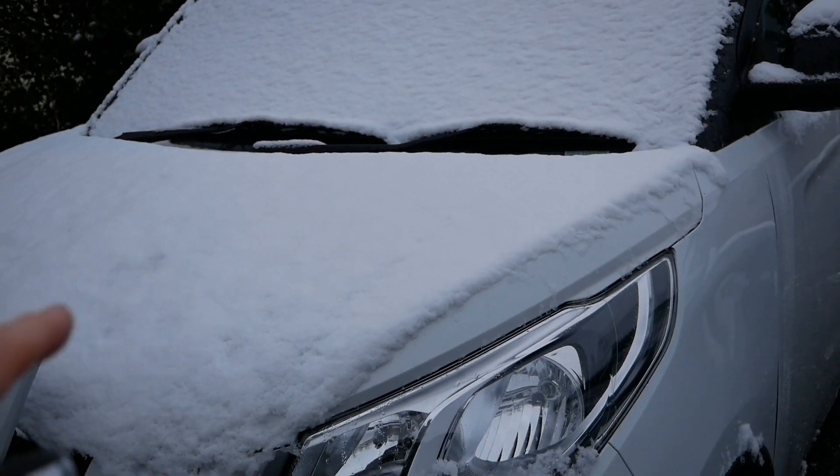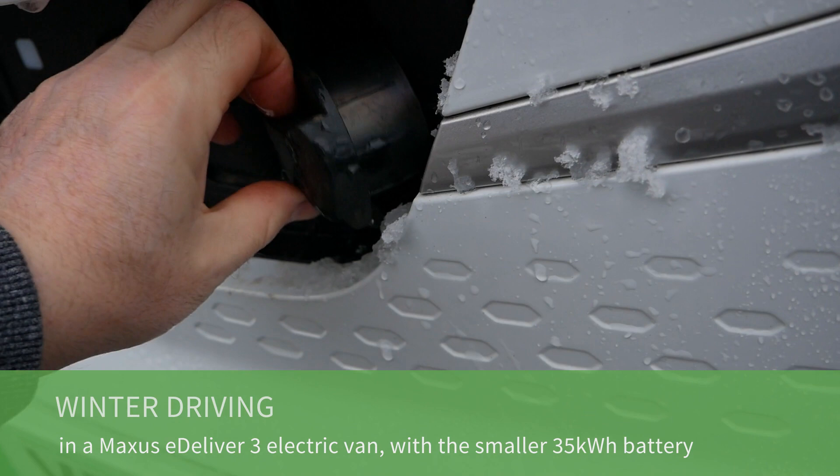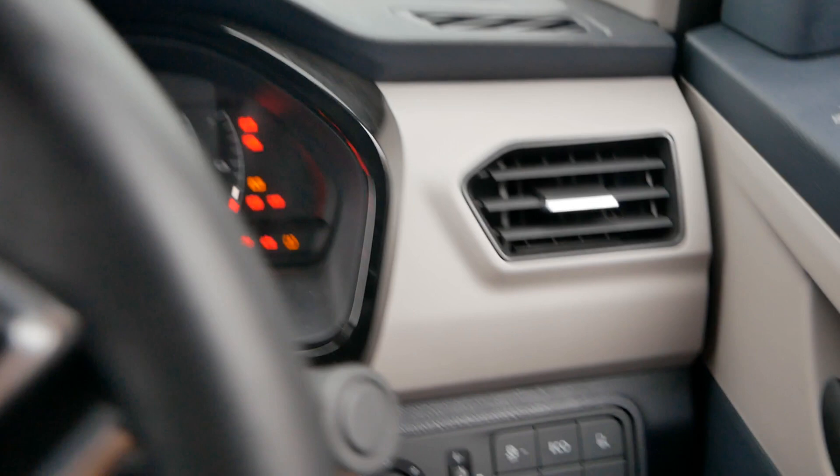Here we have a Maxxis eDeliver 3 electric van and as you can see it's a cold and snowy morning. What I'm going to do this morning is see what the winter range is like. It has snowed in the early hours and it's about one degree now because the rain is falling as rain rather than snow.